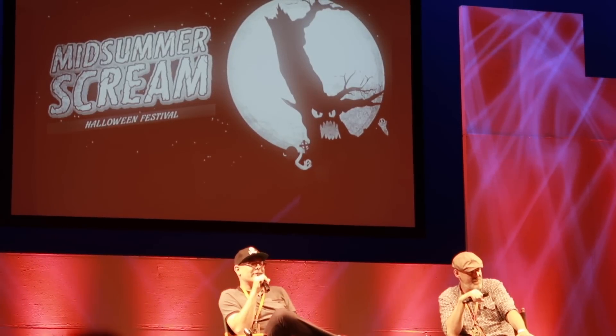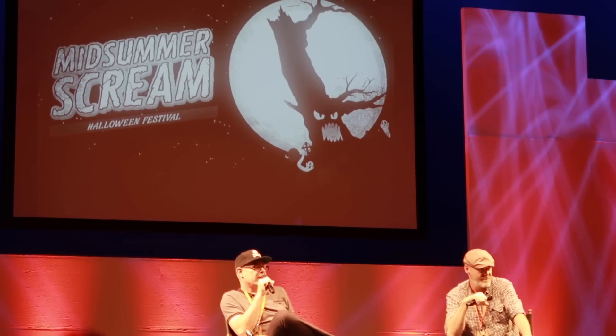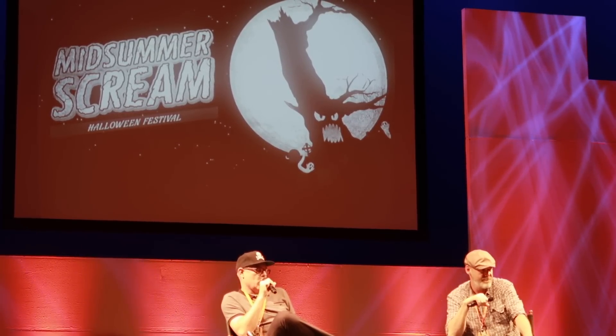Of course that means we get to recreate Ash's childhood room, which is just rife with a million pop culture references and all these Easter eggs from the Evil Dead franchise. But of course that also means we're going to run into his sister.